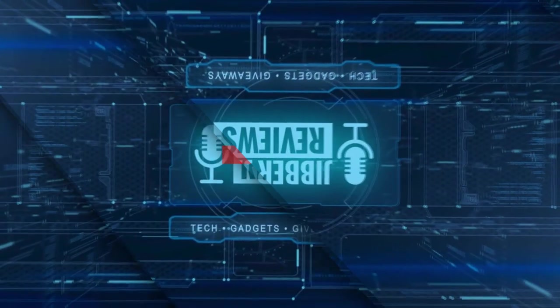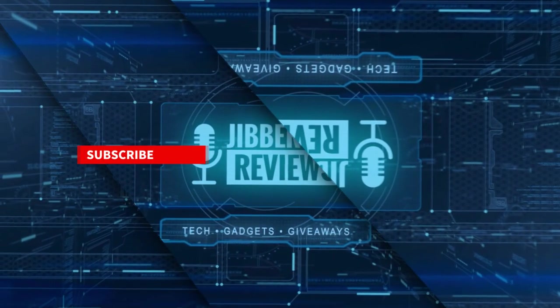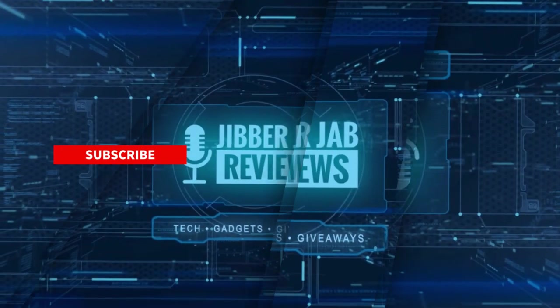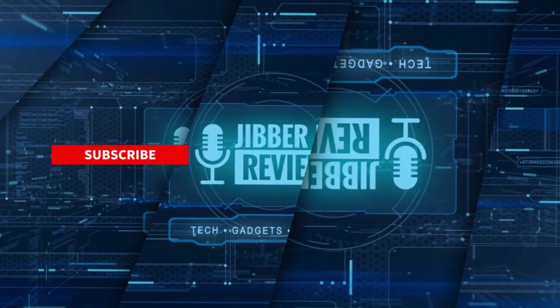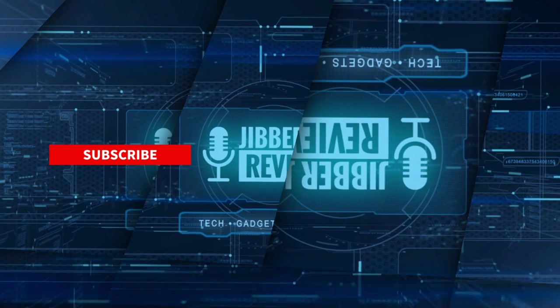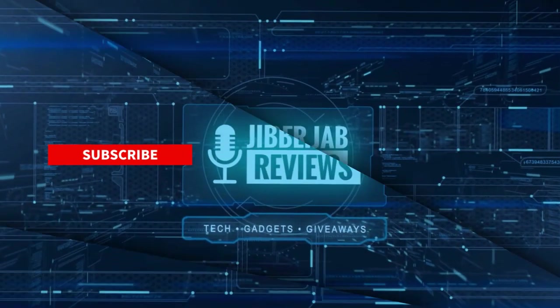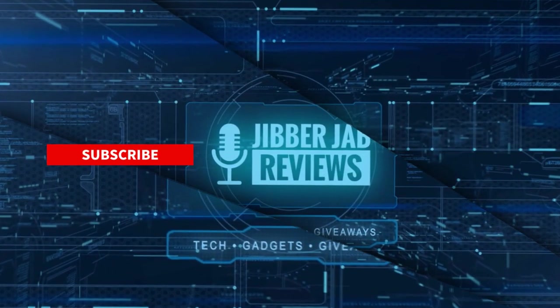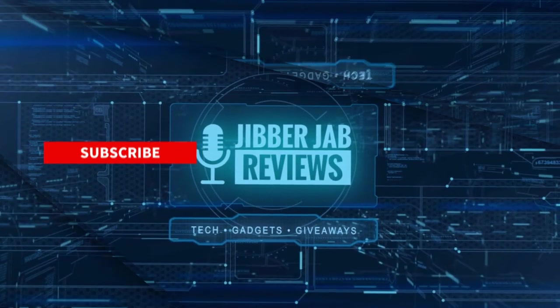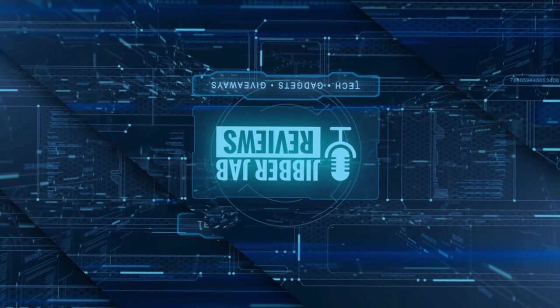Thanks again for watching the review. If you liked it, show us some love with a thumbs up, subscribe to the channel, and share this video with your friends — your support really helps me keep the channel going so I can continue to offer discounts, giveaways, and fresh content. Don't forget to click on the bell icon so you're notified as soon as new content is released. Enjoy the rest of your day and I'll see you in the next episode — take care.